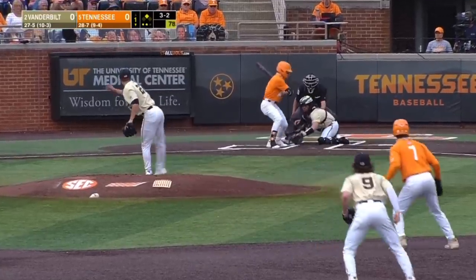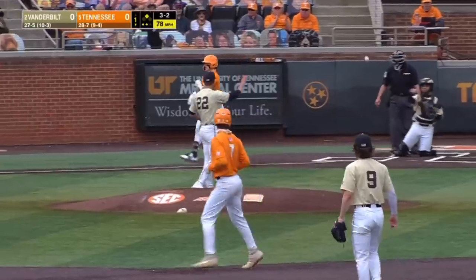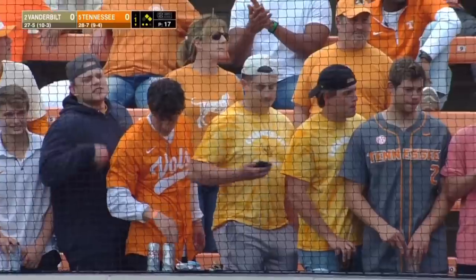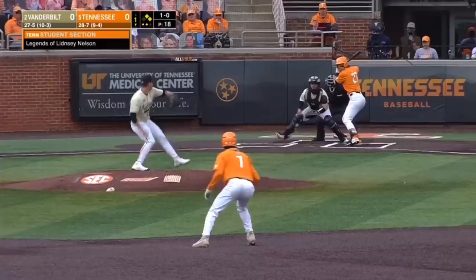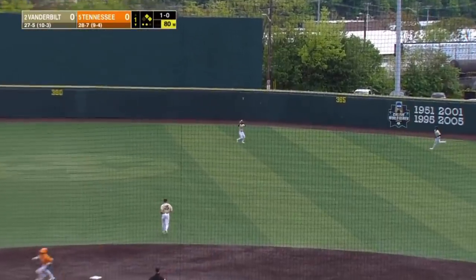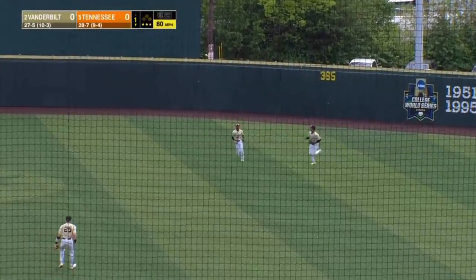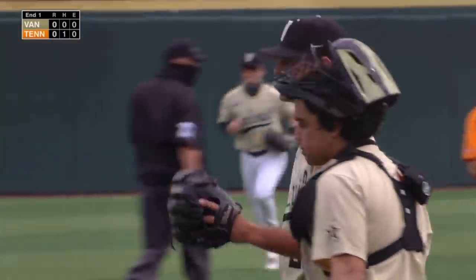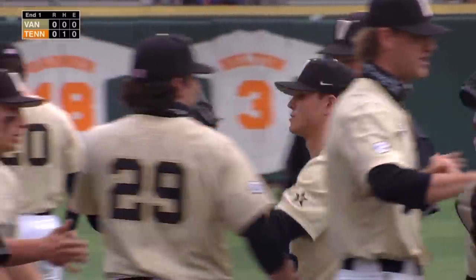Five-nothing. Breaking ball missed inside. An infield single and now a walk for Gilbert — the Lindsey Nelson rooting section for Tennessee. Swung on to center field. Enrique Bradfield started back, he'll come over and make the catch. So Tennessee threatens against Leiter but does not score in the first.